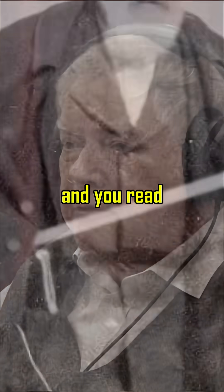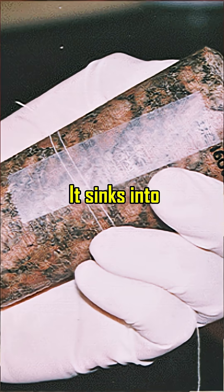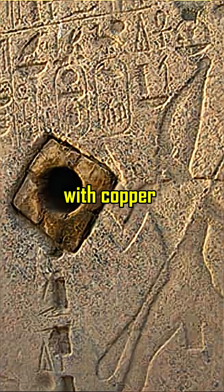If you go back and read Petrie, he described a spiral groove. He said that for every revolution of the drill, it sinks into the granite a hundred thousandths of an inch. And that probably wouldn't be possible with copper and sand? No.